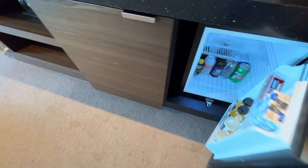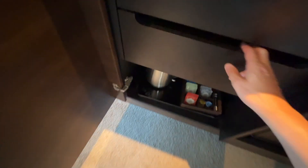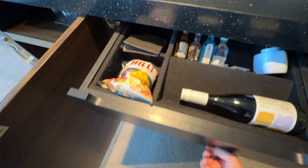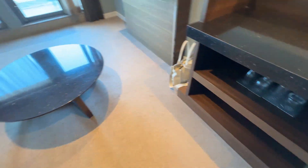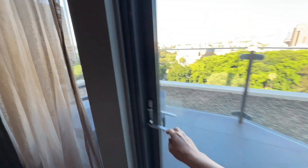Coffee machine, mini bar — got a couple of milks there which is nice, they are free. Everything else you do have to pay for. There are some glasses down there which is quite nice if you want to have some drinks. This is a huge, huge area with a nice television there.